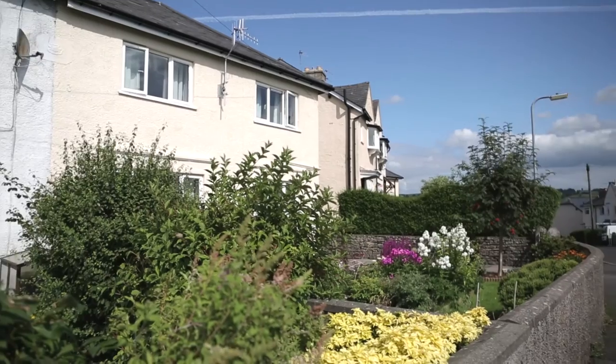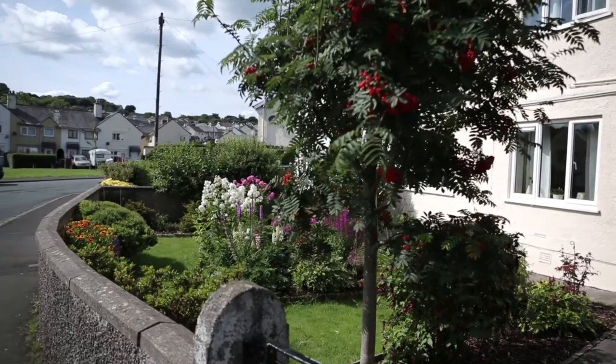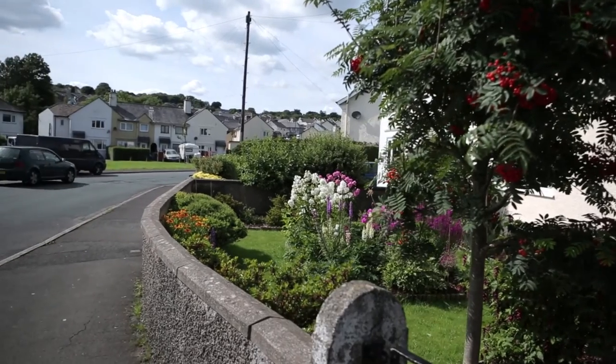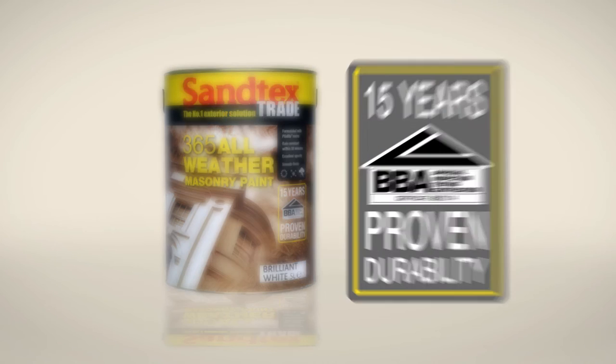The project specification was for Santex stabilising solution to be applied to all bare render repairs, followed by two full coats of Santex Trade 365 all-weather masonry paint. The reason we chose it is because we were specifically asked for a product with longevity, and because the Santex product has a BBA certification of 15 years, we decided to go for that.